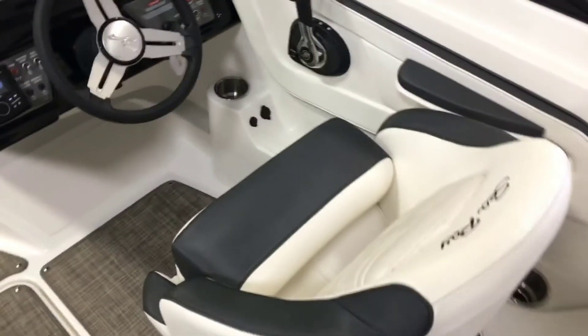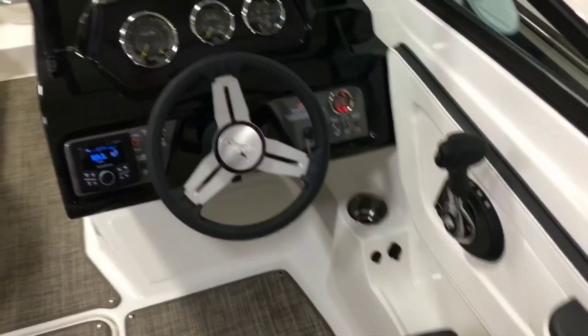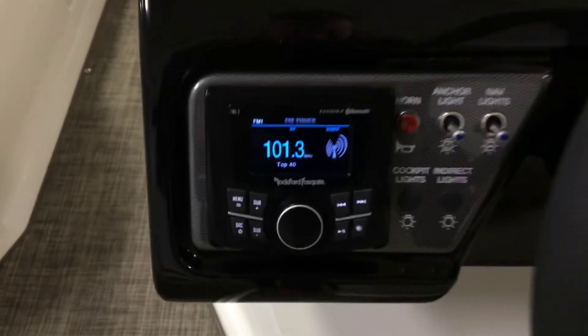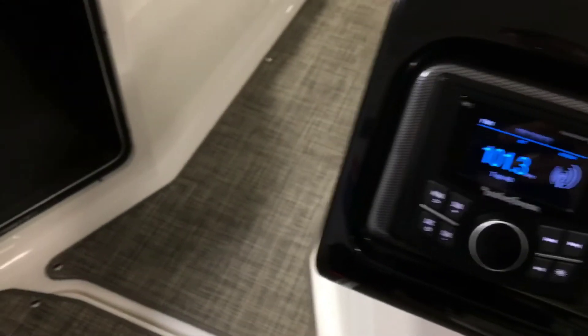The captain seat is complete with hand-stitched upholstery, which is made to last a lifetime. The SPX is equipped with a Rockford Fosgate audio system. The port side storage compartment is large and perfect for storing life jackets, bags, or towels.